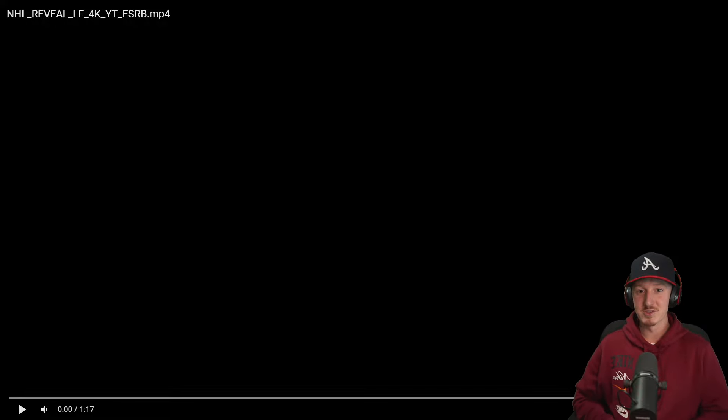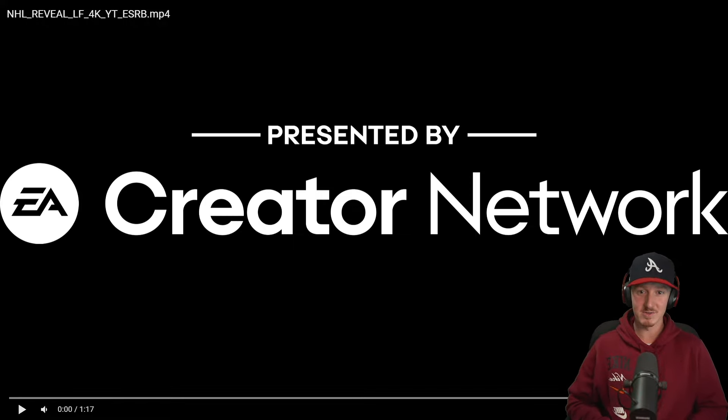Alright, so here we are, NHL 25 reveal trailer. I want to give a big thanks to EA for giving me early access to this. If you want to see the full reveal, click the link down below.